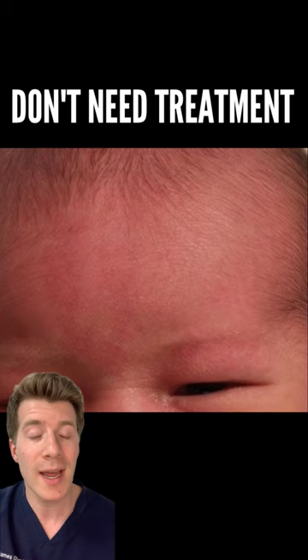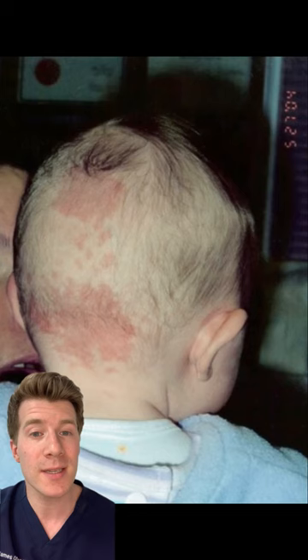Stork marks are not associated with a serious medical condition and they don't require any treatment. If you're uncertain whether your baby has got a different skin condition, or have any other questions about your baby's skin or health, then ask your midwife, health visitor or doctor.